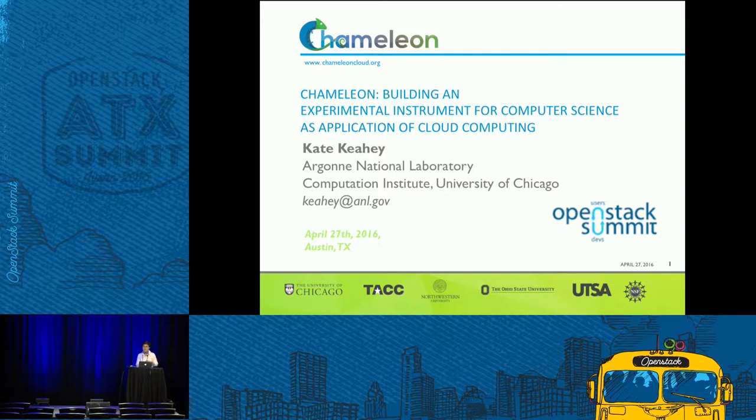Chameleon is a project in experimental computer science testbeds. Different sciences have different experimental devices — telescopes, microscopes, other scopes. The question is, what do computer scientists have? How can computer scientists operate their instruments, run their experiments? We decided that a computer science experimental infrastructure looks very much like a gecko with a curly tail, and so we named it Chameleon. It's a project of five partners: University of Chicago partners with TACC — two resource hosting institutions — plus Northwestern, Ohio State University, and UTSA. The project is funded by the National Science Foundation.